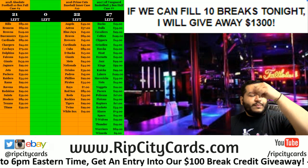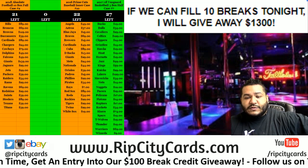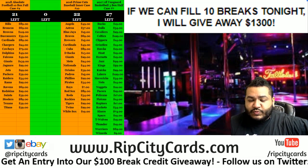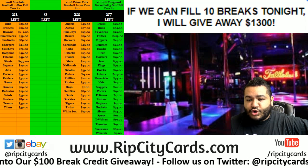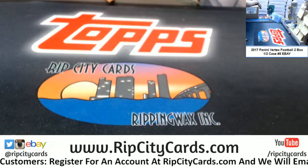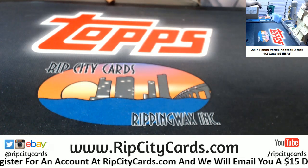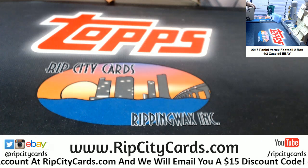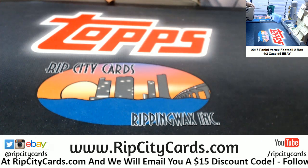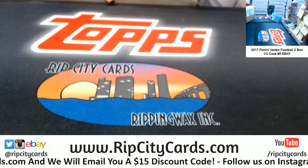What up y'all, it's time to do our fourth eBay break of the day — 2017 Vertex Football, two box half case, case number five. There it is on the screen. Cool Z's, let's go ahead and rip this thing. The case says 2018 but I looked it up on Google, it should be 2017. Let's find out.